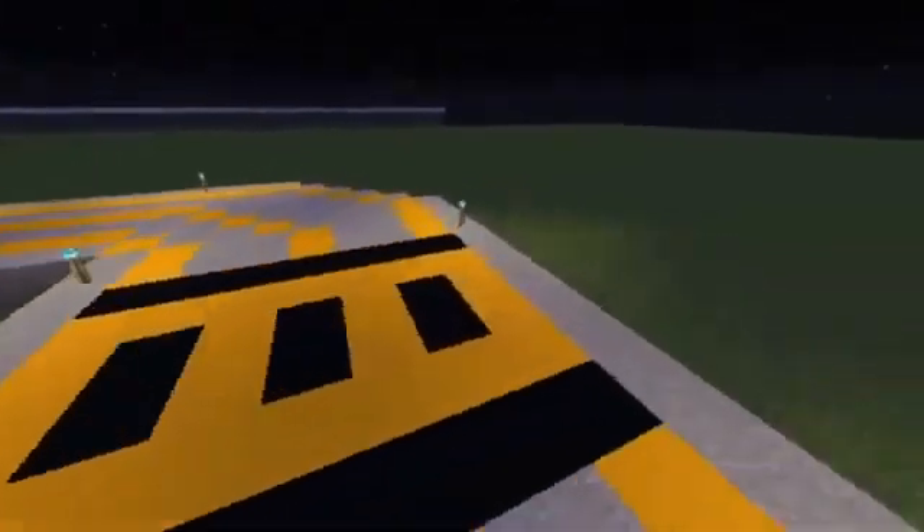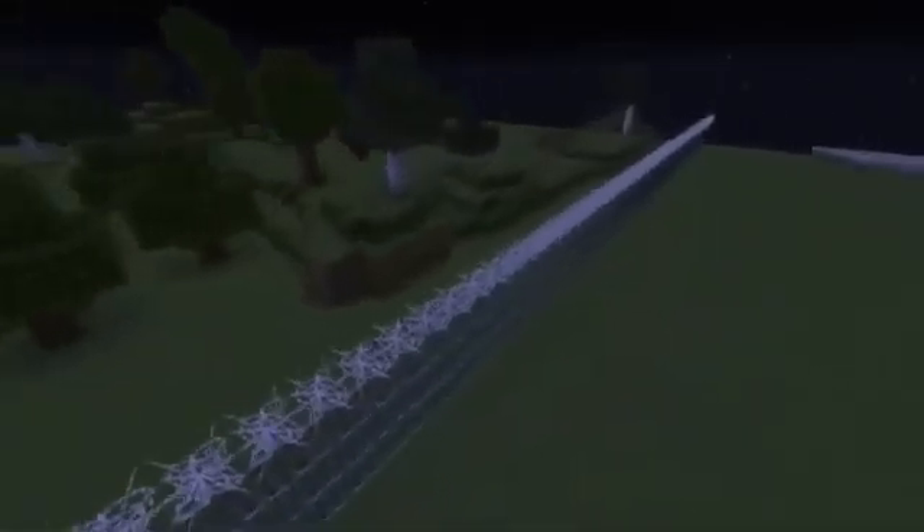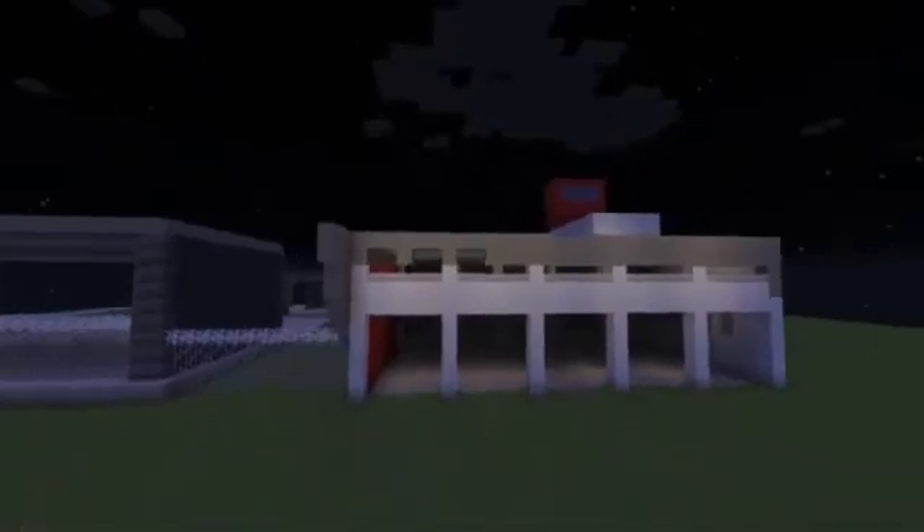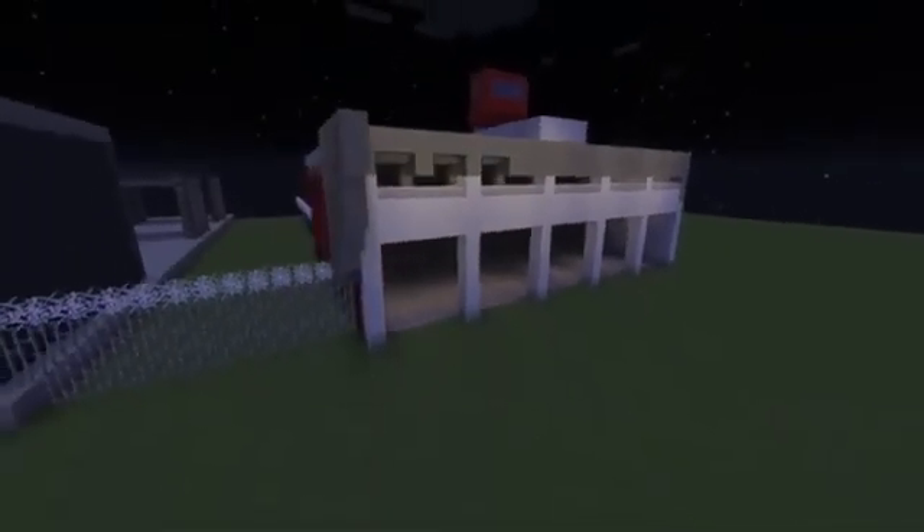Over here we have the ILS, the instrument landing system, and over here we have the radio tower that signals for the planes. For the fencing, we used iron bars because in the actual airport there are iron bar fencing. For the hangar, we made it have tons of options for the airport. For the ARFF — aircraft rescue firefighting — it is meant to help when fires happen on the airport.